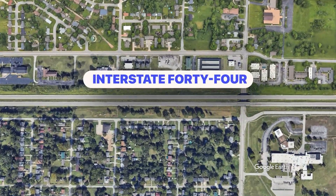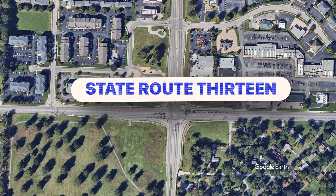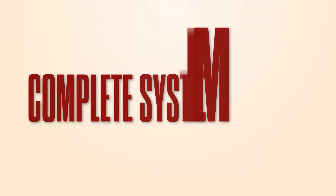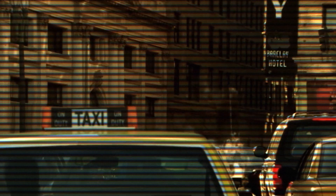Consider the Interstate 44 and State Route 13 interchange in Springfield, Missouri before its reconstruction. Daily traffic backups stretched 1 to 2 miles, with drivers waiting 25 minutes or more. The infrastructure operated at Level of Service F — engineering terminology meaning complete system failure — like a restaurant so overwhelmed that customers abandoned their tables. Small storage areas for left-turning vehicles created bottlenecks that rippled through the entire network.